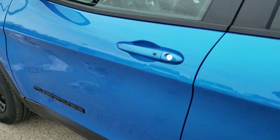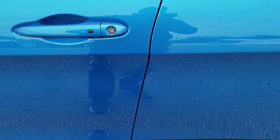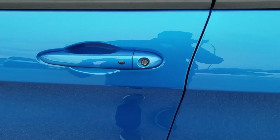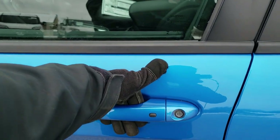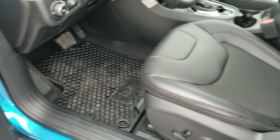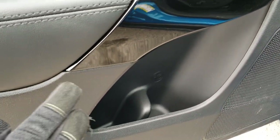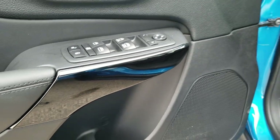This one has the enter and go system. I put the keys in my pocket — doors are locked — I put my hands near the door and it automatically unlocks so I can get in with just having the keys on me. Power windows, power locks, power mirrors. More Altitude gloss black door trim as well.